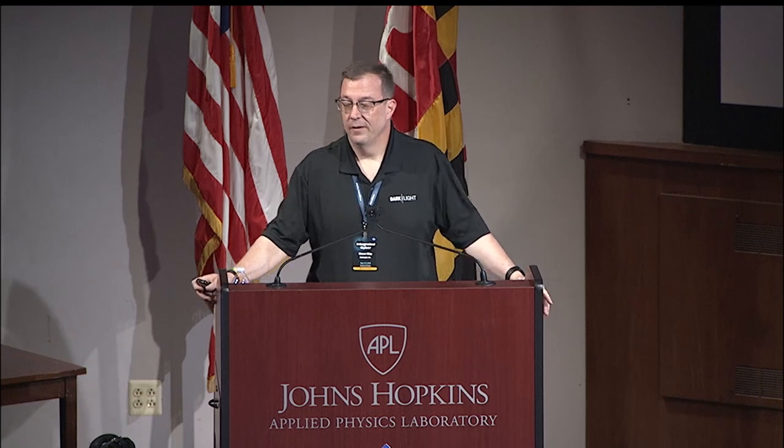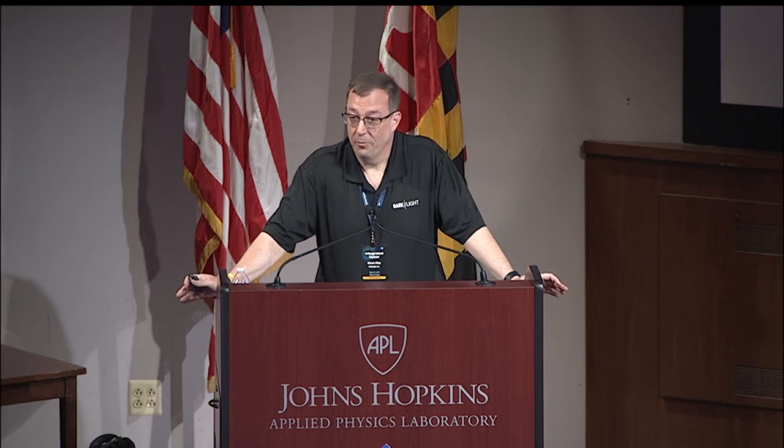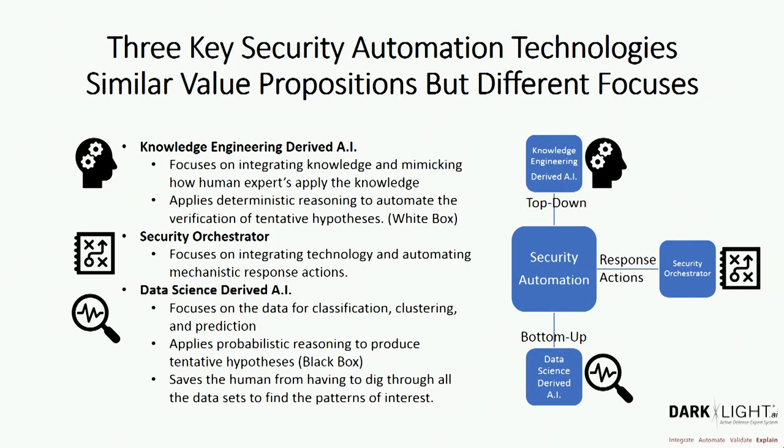I want to start off talking about three key automation technologies that have similar value propositions, because they're all trying to automate aspects of what a human would do within an operation center. I want to make it very clear: while I'm going to primarily talk about expert systems and how they're applied, I believe all three of these are required technologies. They're each solving a different piece of the puzzle.